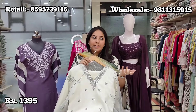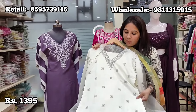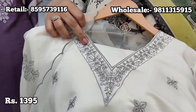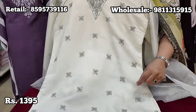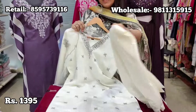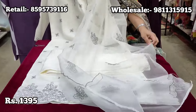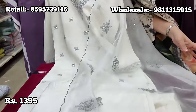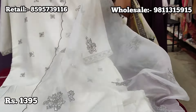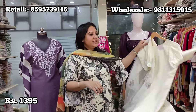Moving into the semi-formal range, we have a white and grey coloured piece with thread embroidery all over highlighted with sequins, and small booties all over with an embroidered hem. Steamed with straight-fit viscose pants and the kurta is properly lined. The complete look is finished with a double scalloped patta dupatta, scalloped on two sides with embroidery booties highlighted with sequins. Price is ₹1395, sizes 38 to 44.